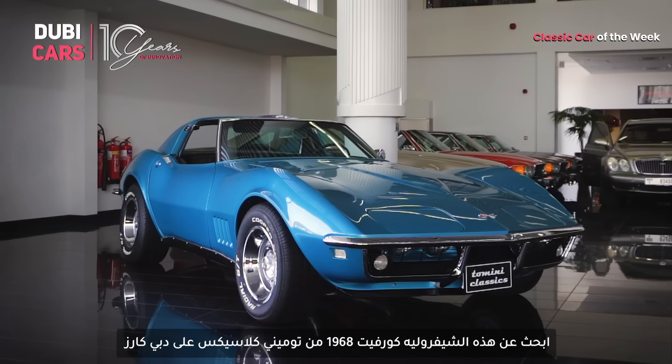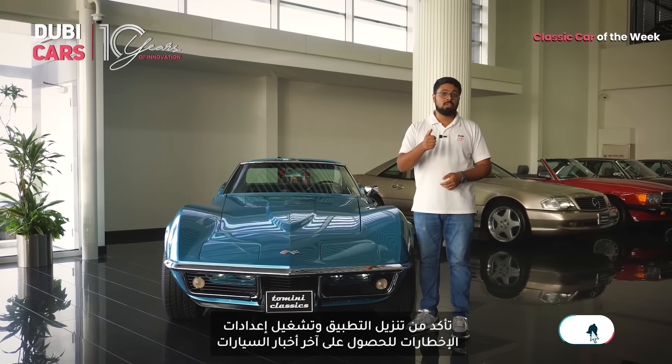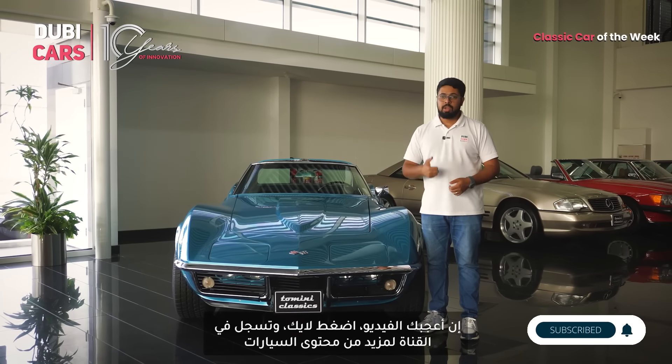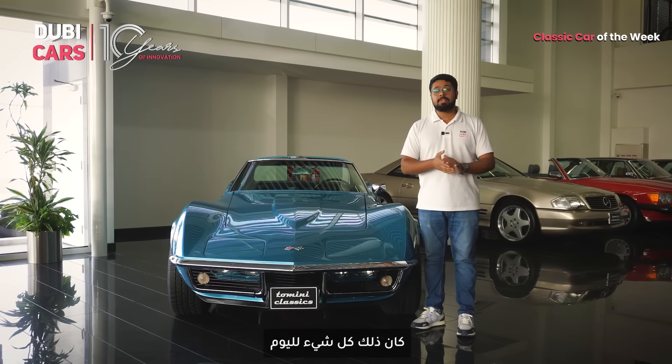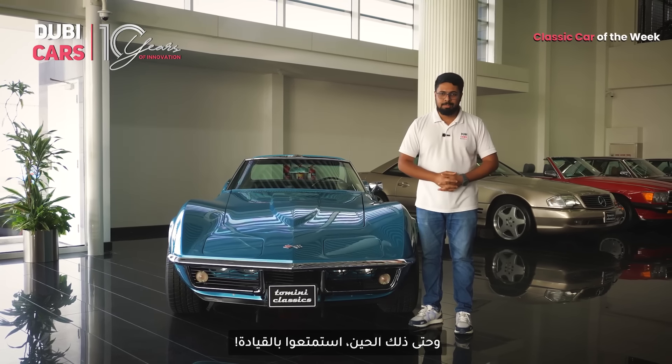Find this 1968 Chevrolet Corvette C3 from Tomini Classics on Duby Cars. Make sure to download our app and turn on notification settings to get the latest updates on cars. If you like this video, give it a thumbs up and subscribe to Duby Cars for more automotive updates. That's it from us for now — thank you so much for watching. We'll see you in the next one. Until then, drive safe and keep the pedal to the metal.